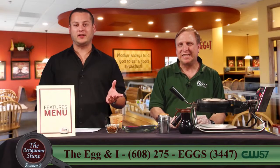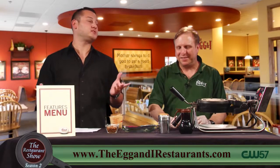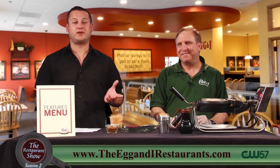And today, now that we're getting into the fall and the weather's changing, it's getting a little cooler, the leaves are falling and it's pumpkin everything. So keeping up with it, Steve, today we have the pumpkin pecan waffle, correct?